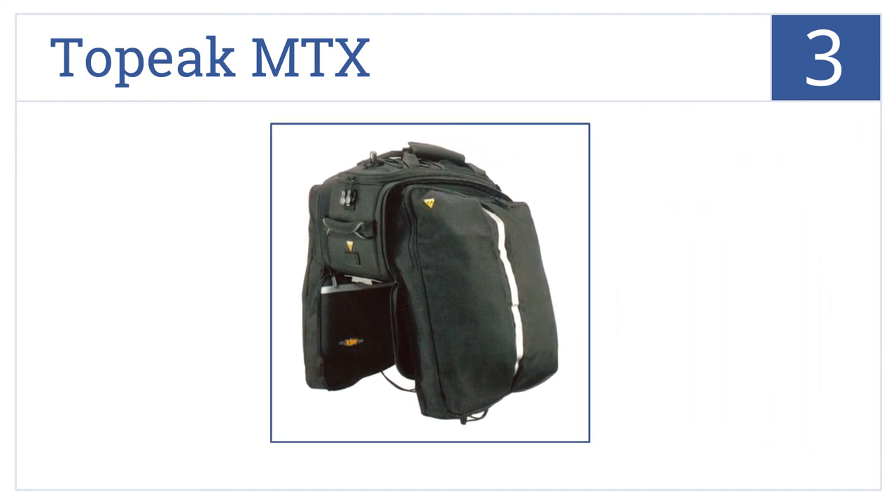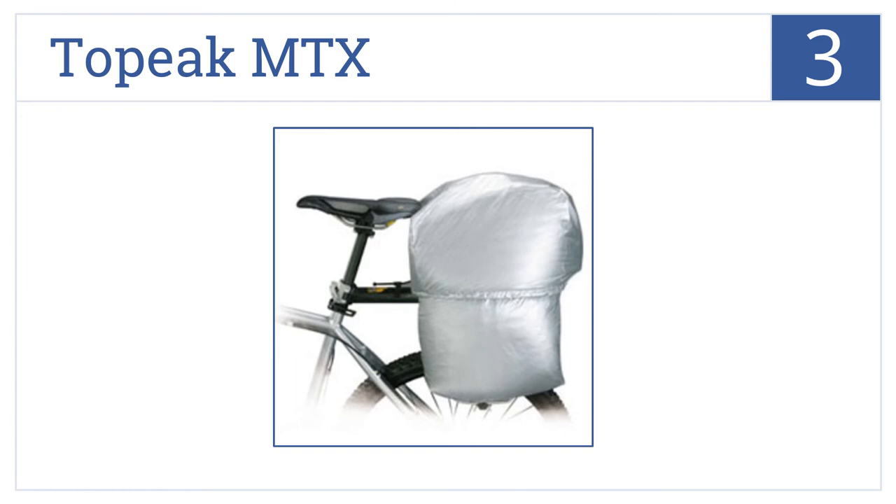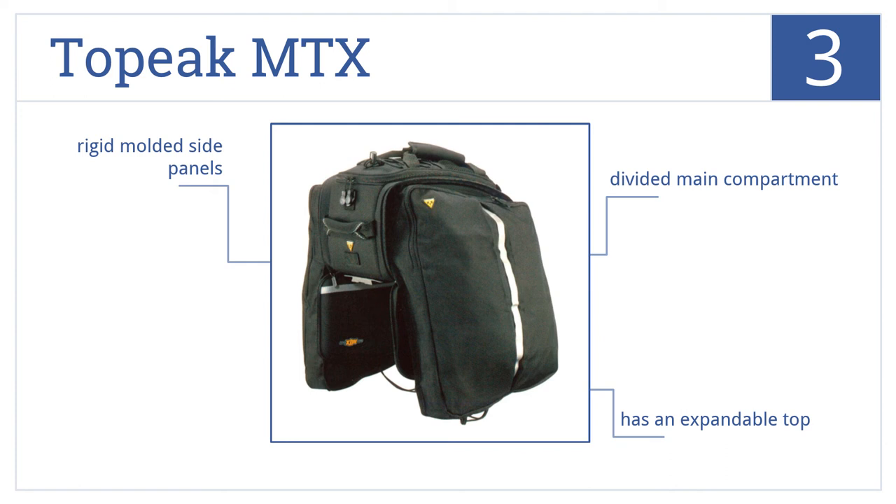Nearing the top of our list at number three, the functional Topeak MTX is built to last, featuring a water-repellent 420 denier nylon construction and a top handle for easy carrying once parked. It has a divided main compartment, an expandable top, and rigid molded side panels.